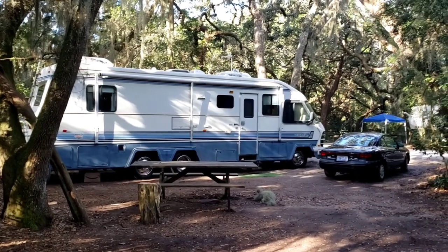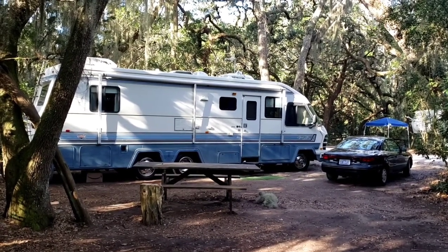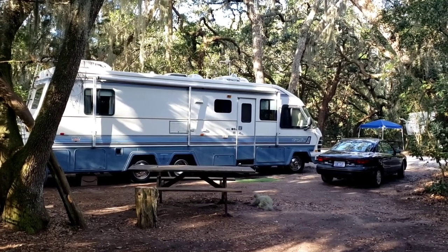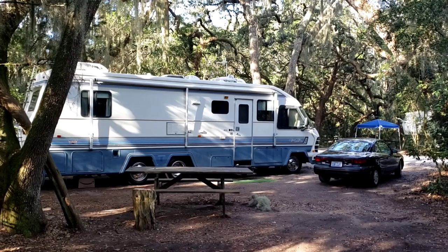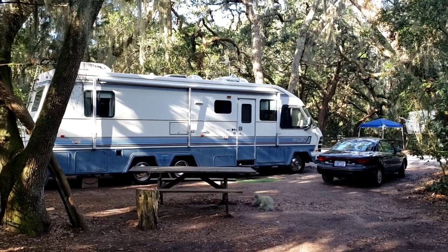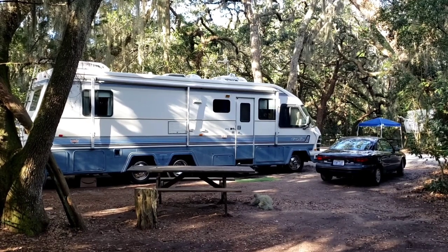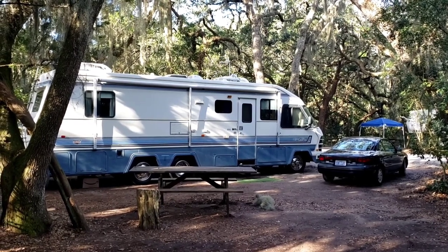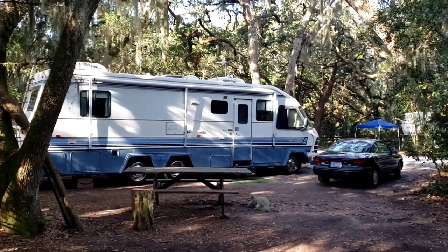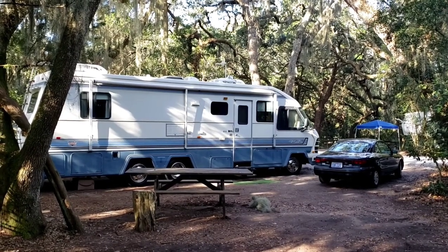I'll take you over to see the beach camping loop, but those campsites are really close together. There's no trees or vegetation in between the campsites, so not a lot of privacy. But some people love it over there. We tried it one year and we roasted one time, and the other time it was really windy — I couldn't even put the awning out. I had one guy staying next to me who said he loves the wind.